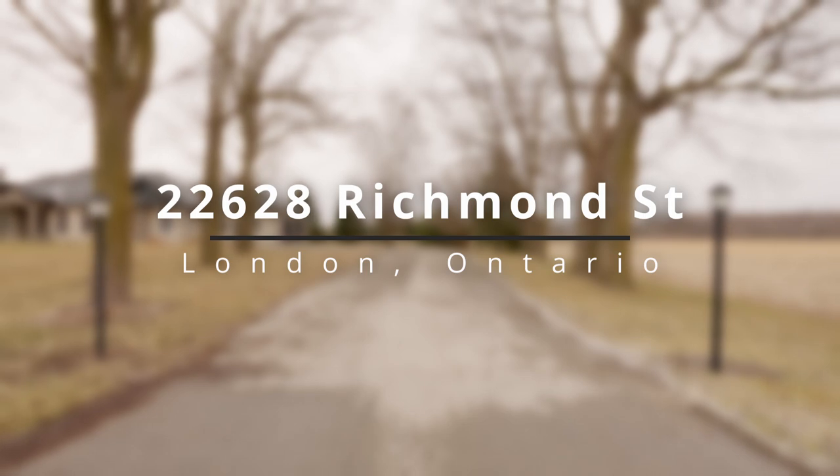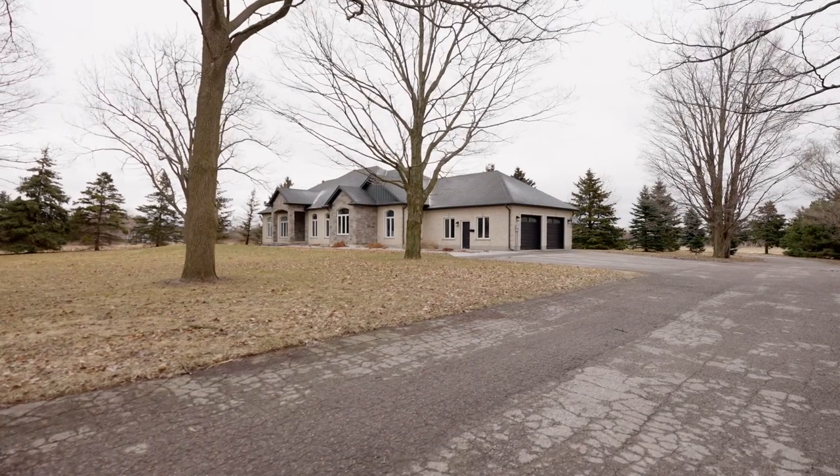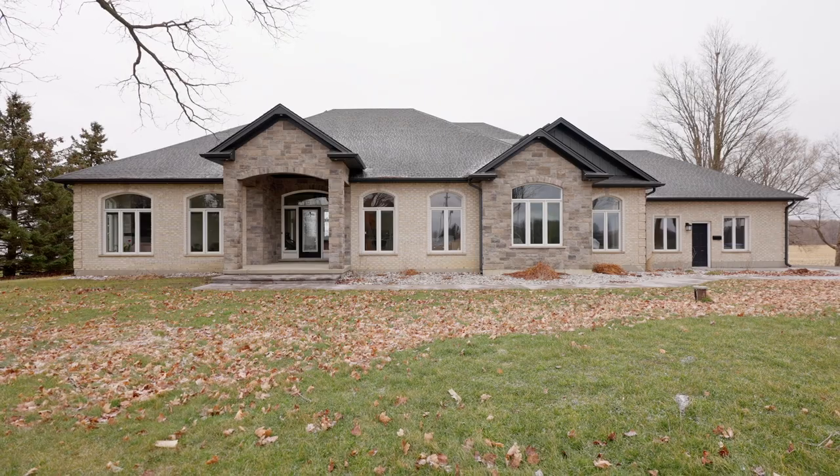It's not too often you come across a sprawling ranch located 10 minutes north of London with mature trees surrounded by farmland sitting on just under an acre of property. Hi, I'm Jody Simons with the Radcliffe Team, and welcome to 22628 Richmond Street.